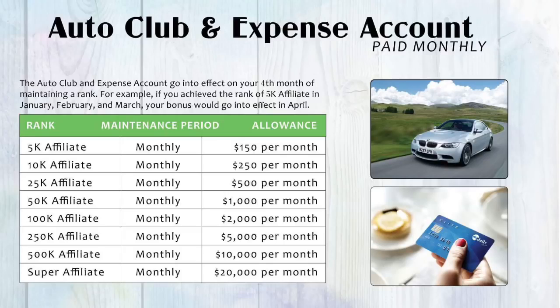But wait, there's more. After you promote and maintain your rank, you will join the auto club and have the opportunity to drive away in the car of your dreams, or you can give yourself an upgrade to a business expense account to help expand your business without spending out of pocket. Or even better, keep the cash and use it for whatever you desire.